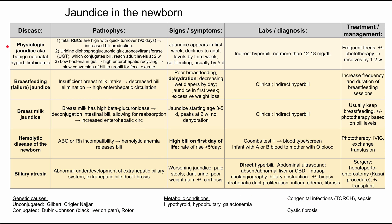Let's get started with physiologic jaundice, also known as benign neonatal hyperbilirubinemia — that is actually the preferred term now. The pathophysiology of this is threefold. Firstly, fetal red blood cells are high at birth and tend to have quicker turnover — they last maybe 90 days instead of 120 days — so that leads to increased bilirubin production.